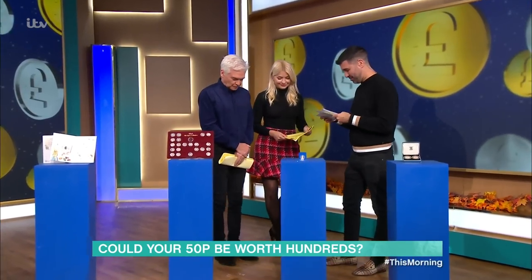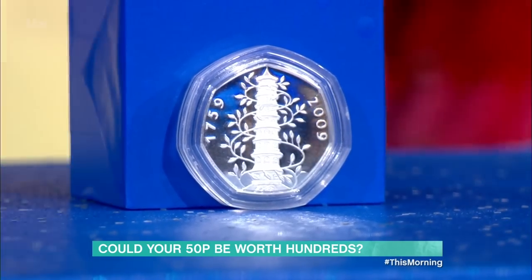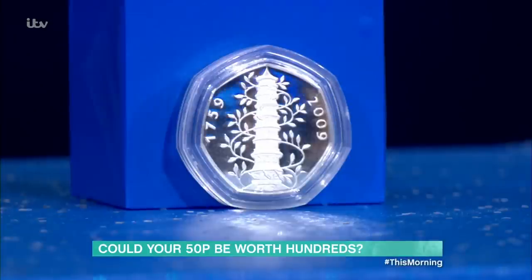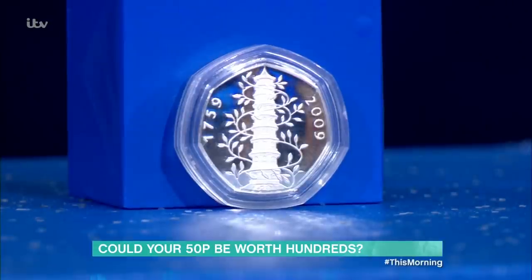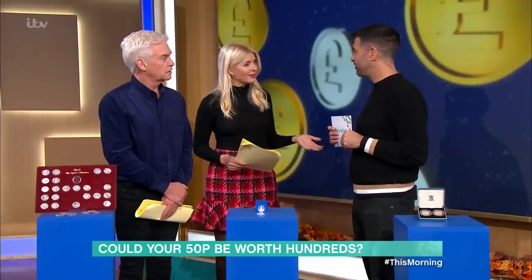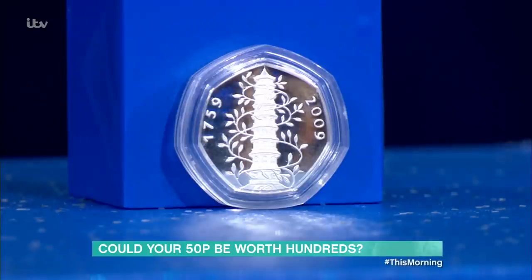This one is the holy grail of 50p pieces. At the moment this is worth between £800 and £1,000. It's beautiful. The reason the Kew Gardens coin is worth so much is that only 210,000 were made — which sounds like a lot, but it's not. Even if it's been circulated, even if you find it in your pocket, you could still get £150 to £200 for it.